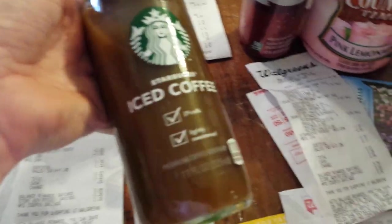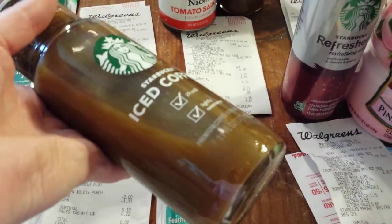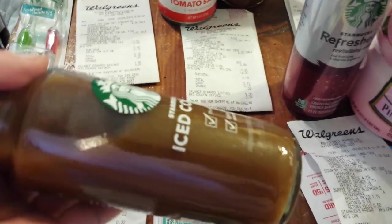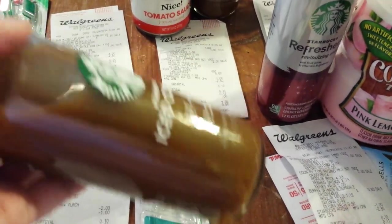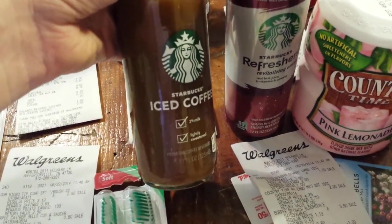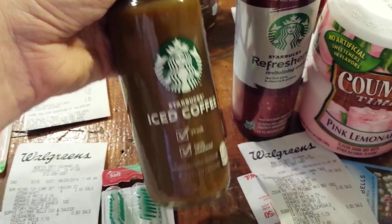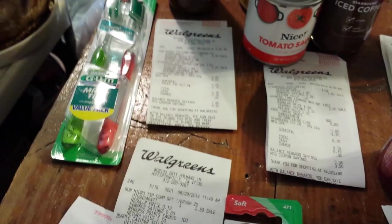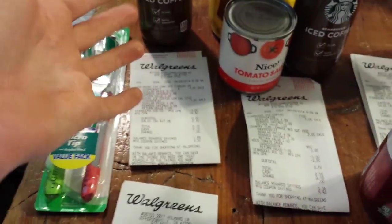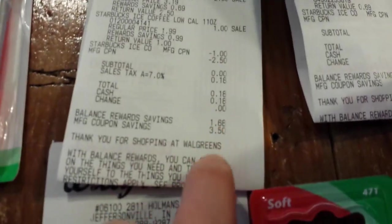There's also a deal on the Starbucks — buy this for a dollar, get a dollar back. There's a dollar printable coupon on their Facebook page or someplace. I clicked on a link and there are two different coupons. I printed off two coupons for this and two coupons for that. Since that was going to be free anyway with the register reward attached, that was the transaction right there — I just paid tax.